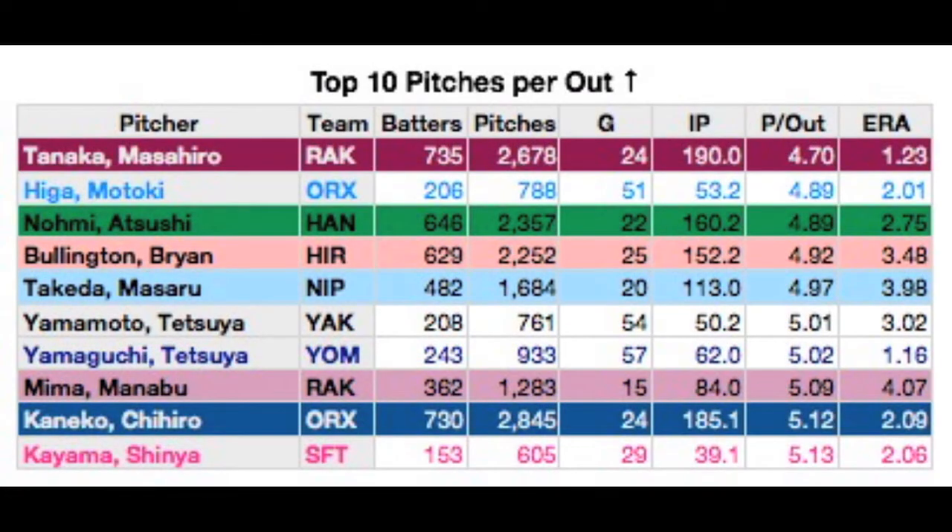Next up is pitches per out. This is the stat that Hulsey-san felt had the best correlation to superb earned run averages. We see the big three again — TKN. We also see a few super relievers like Oryx's Motoki Higa, the Giants' set-up man Tetsuya Yamaguchi, and SoftBank's Shinya Kayama. Noktin's Manabu Mima started off the season great, hit a couple of snags in May, then was missing for June and most of July, and has been steadily improving since, although inflammation appears to have kept him out of September so far.